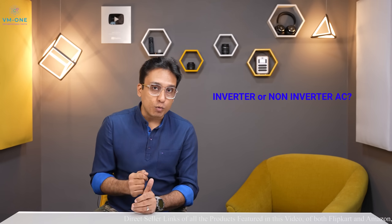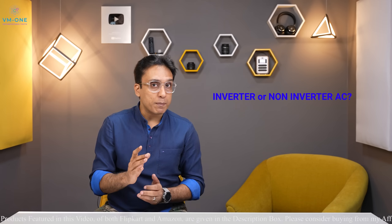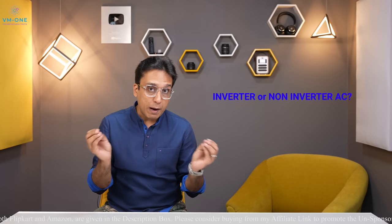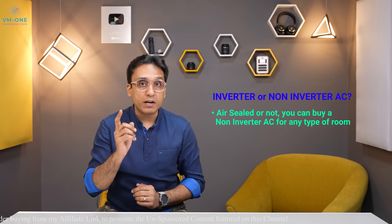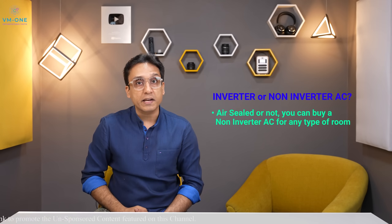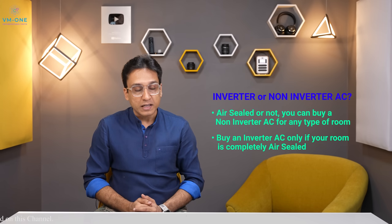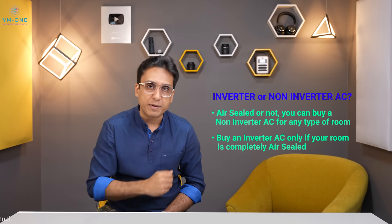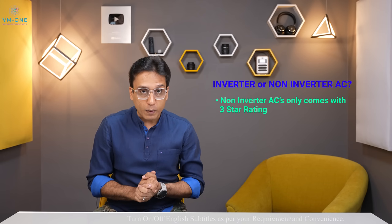If your room is air sealed or not air sealed, in both cases you can put a non-inverter AC. But for an inverter AC, you have to have a properly air-sealed room. Inverter AC is only efficient when you have a properly air-sealed room; in non-inverter AC, the maximum star rating is 3.